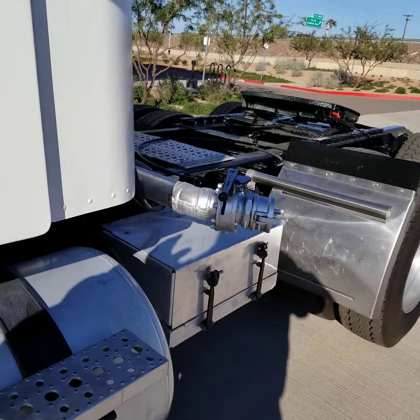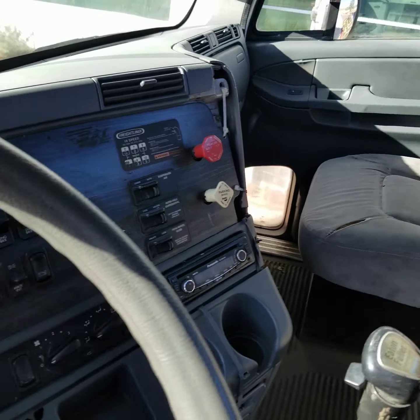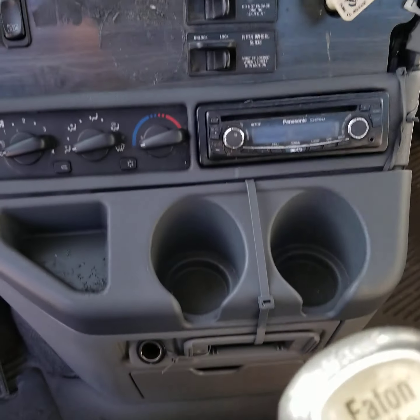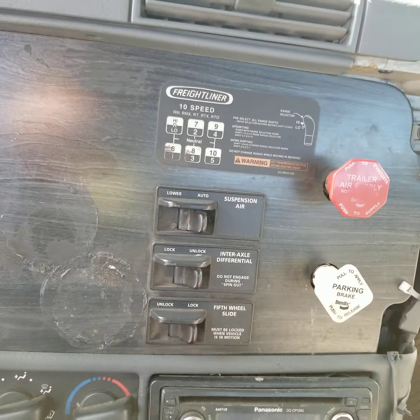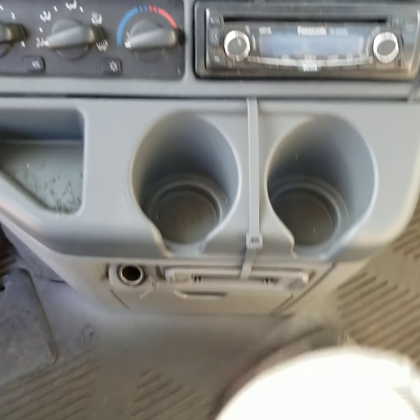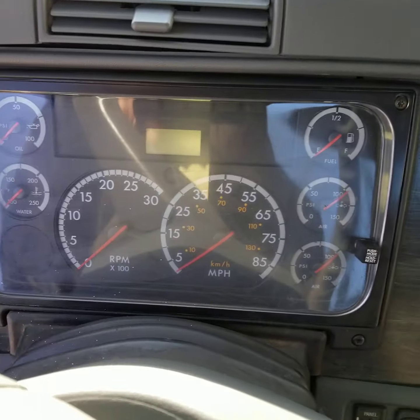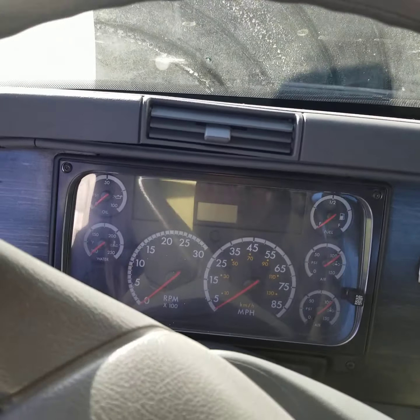I'm going to step up into the cab now and start up the truck. Look at the passenger side seat — it's in decent condition, some tear on it. The driver's side seat has been recovered and is in nice shape. There's a look at your dash. You've got the air dump differential lock and a sliding foot air slide fifth wheel switch. Your cruise, marker lights, Jake control, your dash. Nice firm clutch pedal.